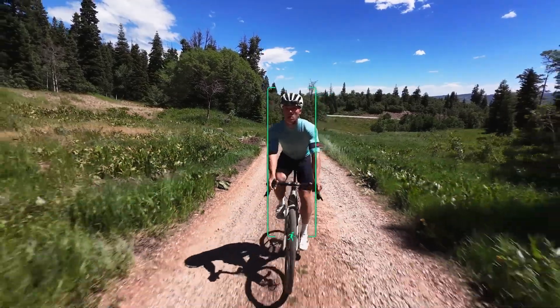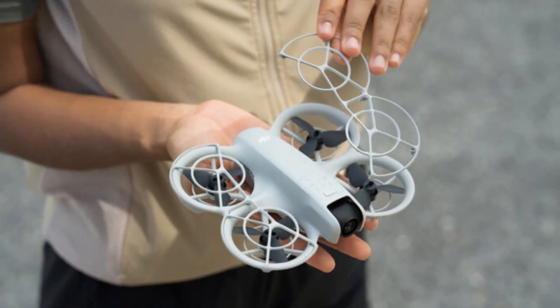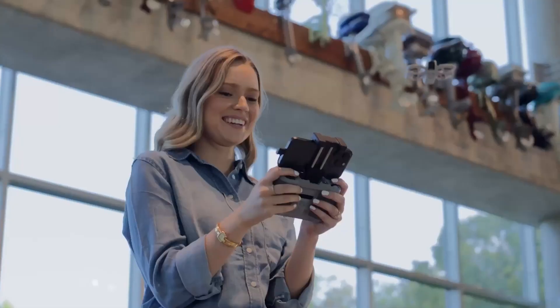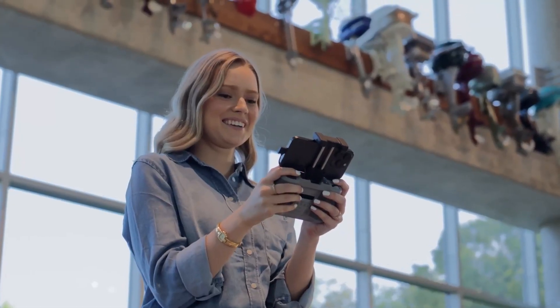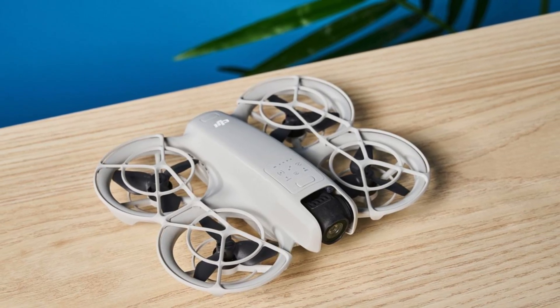With a foldable design, the Neo 2 is highly portable, allowing for easy transportation in a small carrying case. Its LED indicators and intelligent lighting system enhance visibility, making it suitable for low-light flights. The overall build quality is premium, ensuring a solid and professional feel.